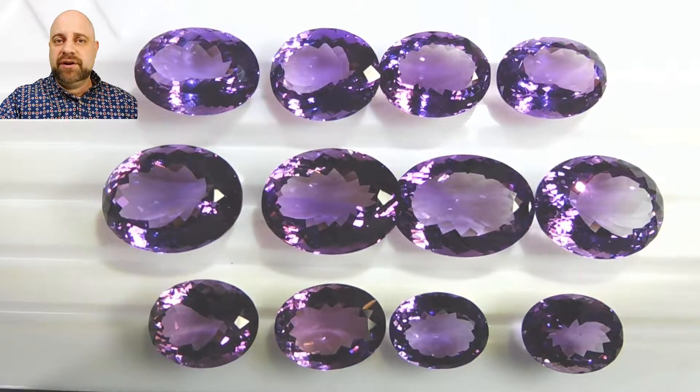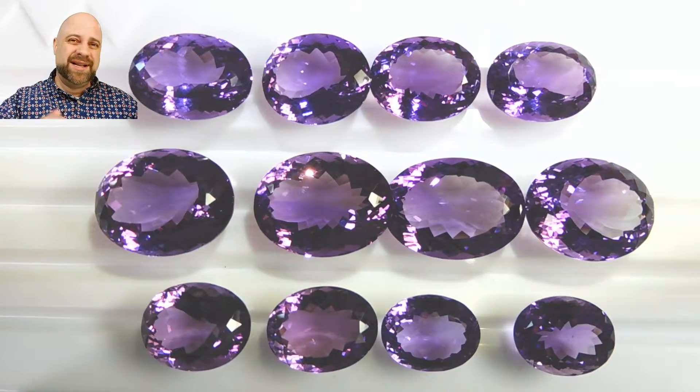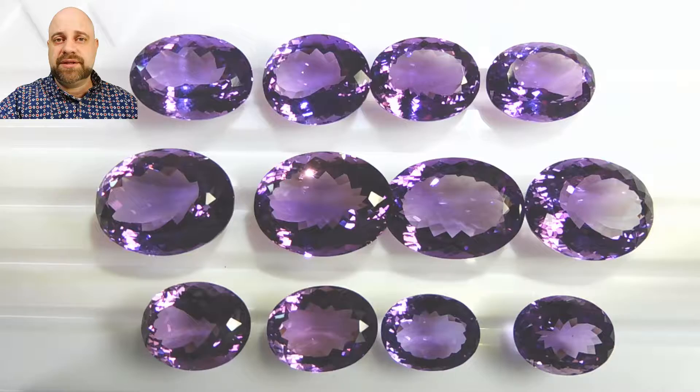Hey everyone, how you doing? David Scott here. Thanks so much for taking a look. I have for you this absolutely stunning parcel of oval amethyst. It's a Bolivian amethyst and is an absolutely stunning parcel.